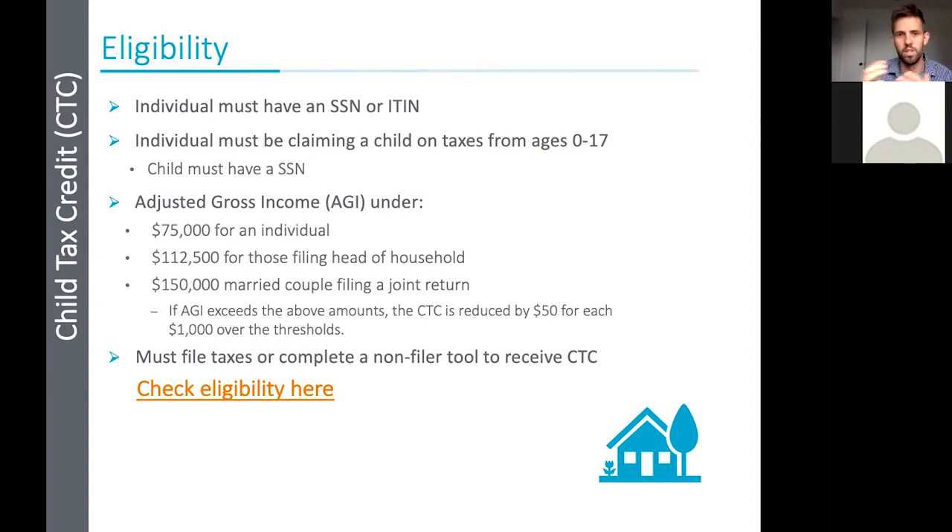Only the parent claiming the child is eligible for the tax credit. If they alternate years or are divorced, it goes with the parent who is claiming the child that year. The full amount of the tax credit is for individuals who make an adjusted gross income under $75,000 for an individual, $112,500 for those filing head of household, and $150,000 for a married couple filing jointly. If adjusted gross income exceeds those thresholds, the child tax credit is reduced by $50 for each $1,000 over that amount. We're really targeting our efforts at those people who are not likely filing taxes.